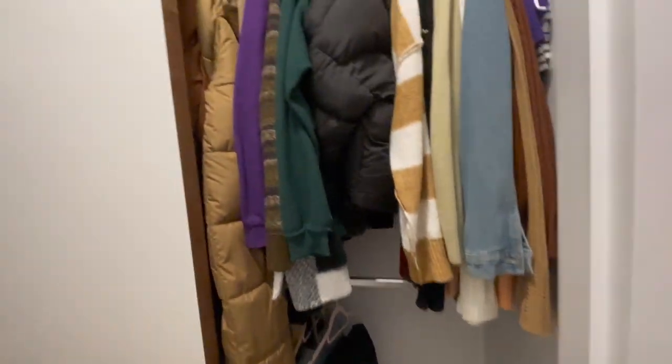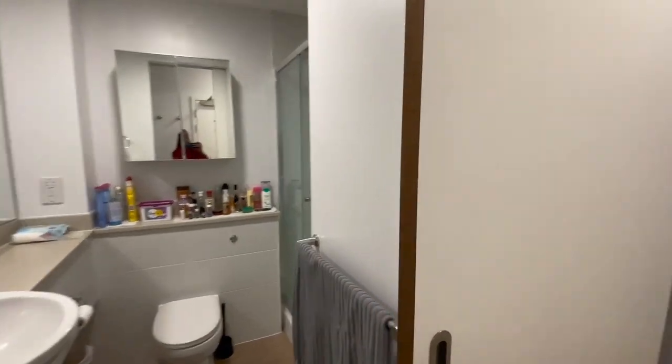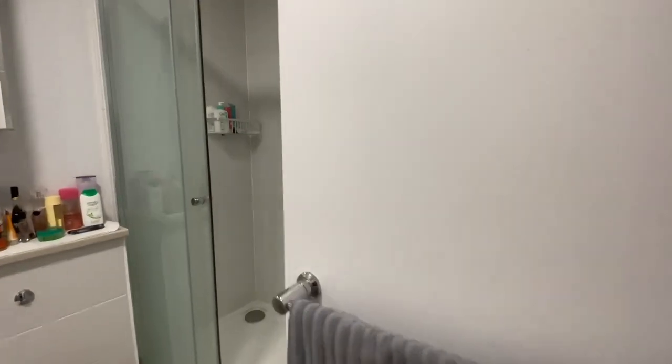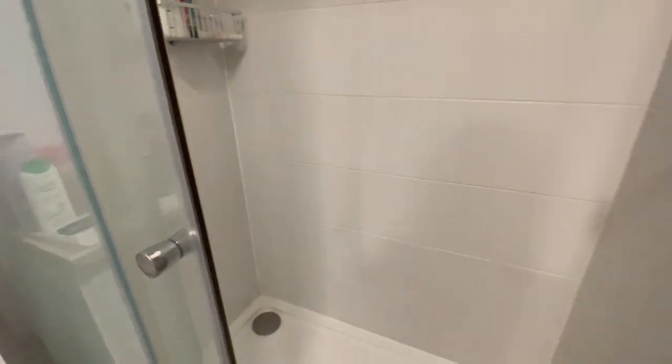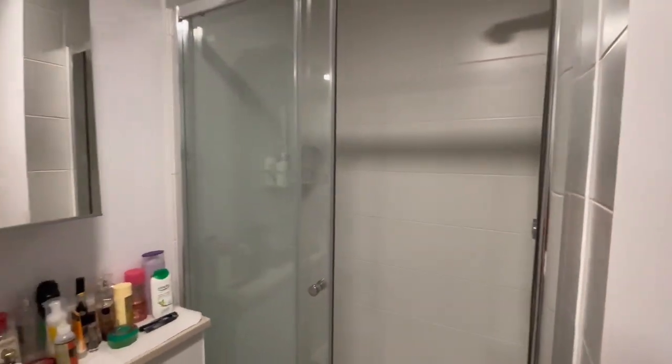A multipurpose door slides between the closet and the bathroom. The bathroom is quite spacious and comfortable. There's a shower head up there and a place where I can put my soaps as well.